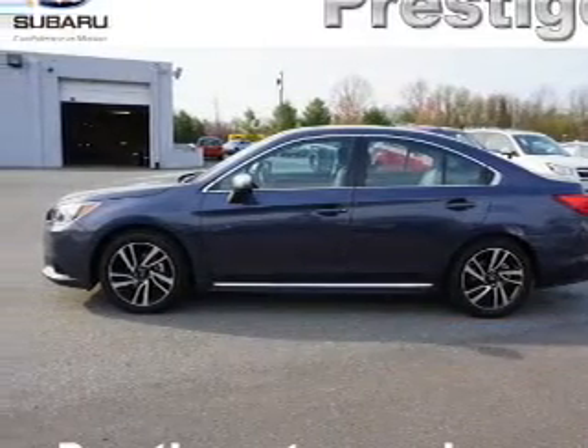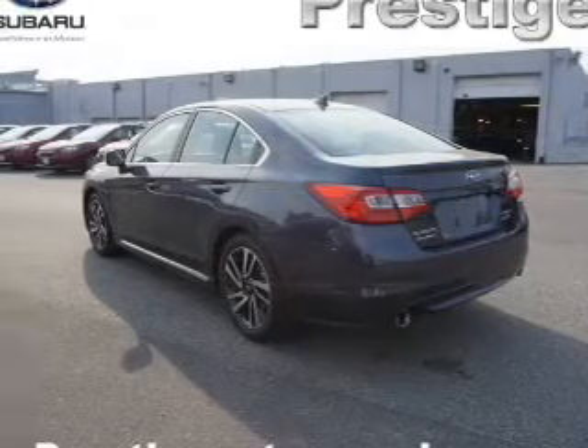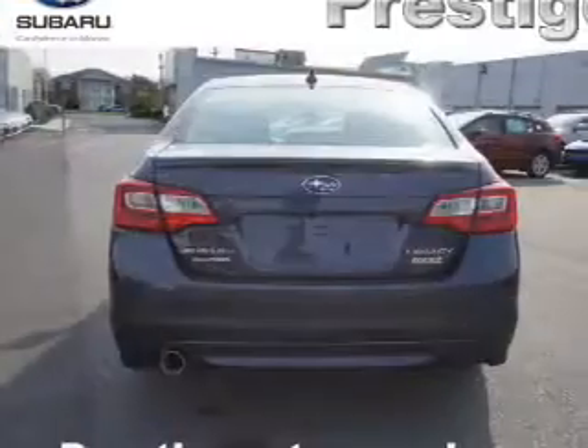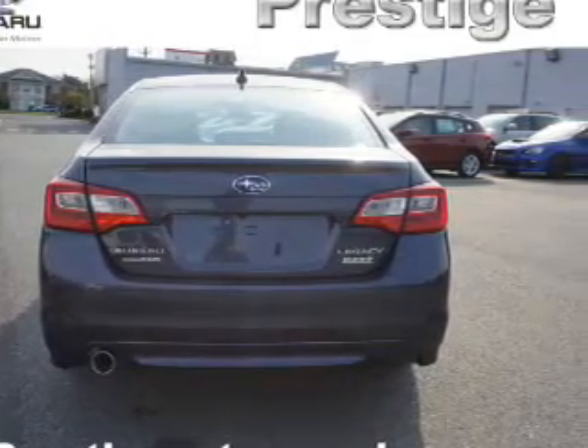The features include a panoramic sunroof, auto-dimming mirrors, a spoiler, an alarm system, keyless entry, independent suspension, brake assist, traction control, stability control, and daytime running lights.